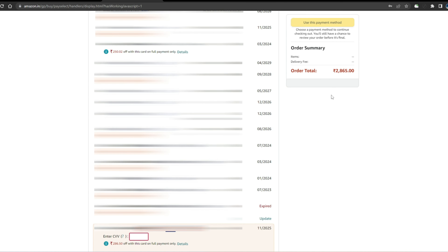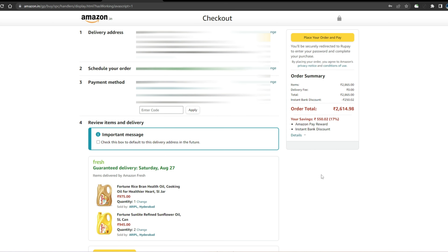Click on the payment options. You can see the cashback and discount. You can see the card options. If you want, you can use an Axis Bank debit card. You get 250 rupees off when you use an Axis Bank debit card. You can also use a credit card to make the payment. Select the payment method and you will see the discount applied.